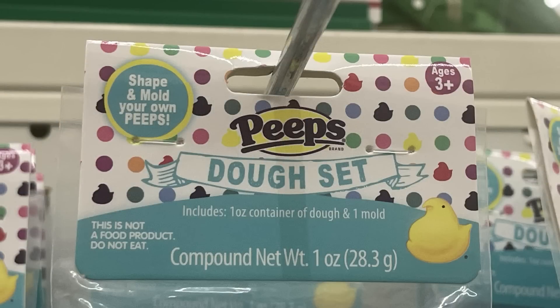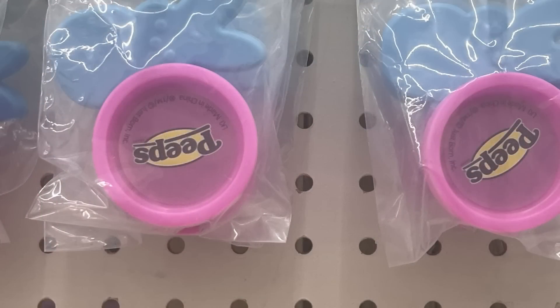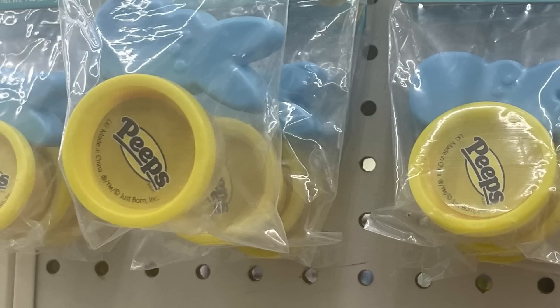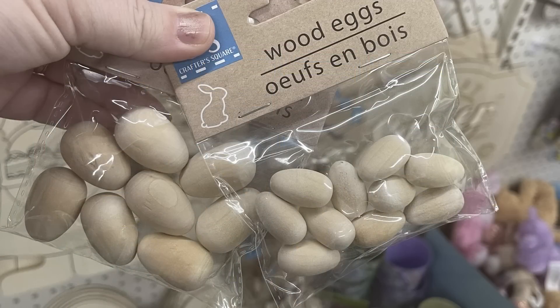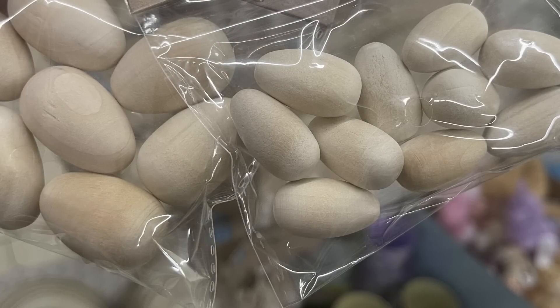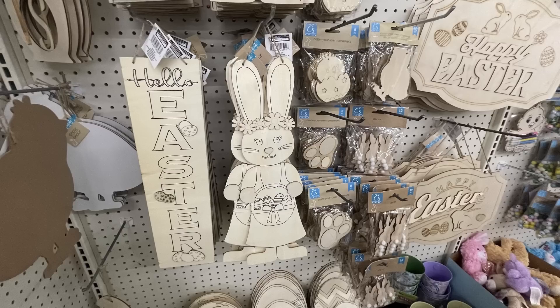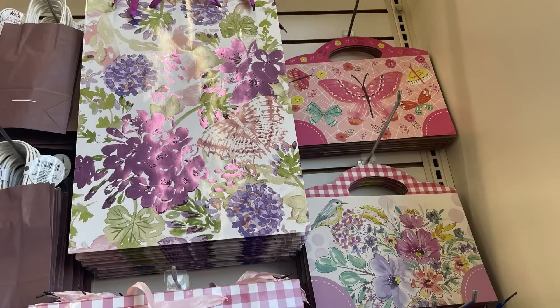They also have 'Spring Flower Farm,' 'Welcome to Our Easter Egg Hunt,' and 'Happy Easter.' I also found these little dough sets that have Peeps — it's a shape-and-mold-your-own Peeps kit that comes with colored dough in green, pink, or yellow, just a small tub of dough. They also had bubbles with the Peeps scent and these wood eggs in two different sizes. The large DIY eggs on a stand I showed a couple of weeks ago, same with all the DIY signs — those are in a video from a few weeks back but they've restocked them. They also have some of their floral and butterfly springtime gift bags.